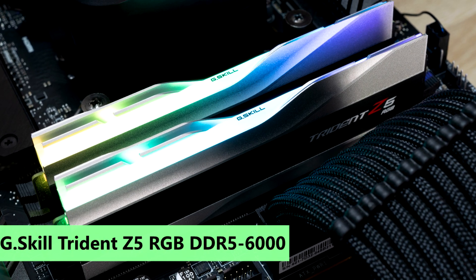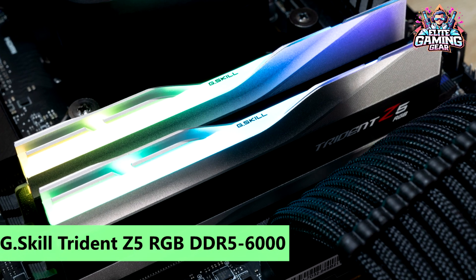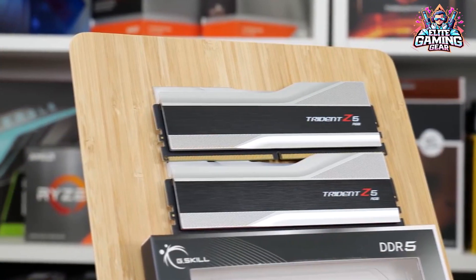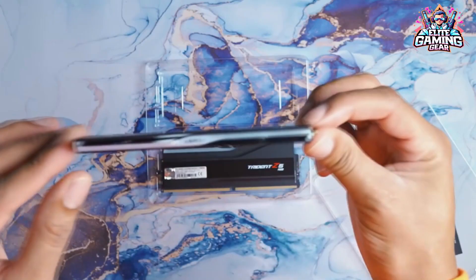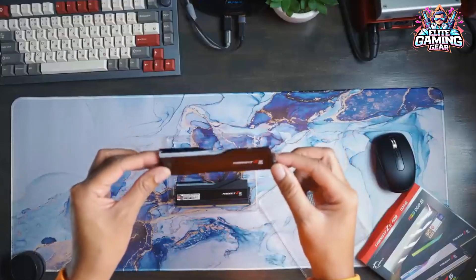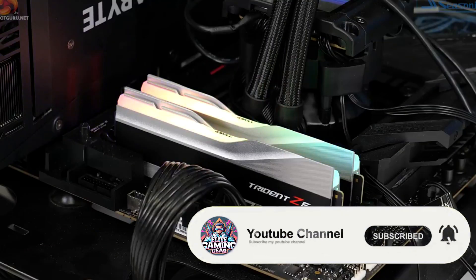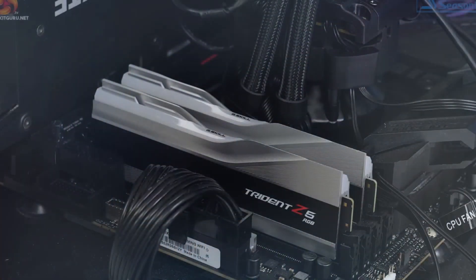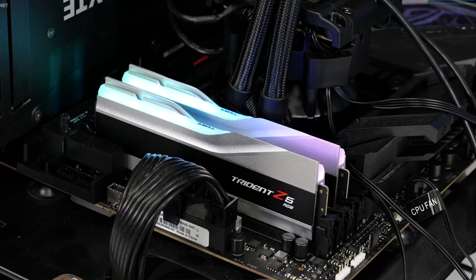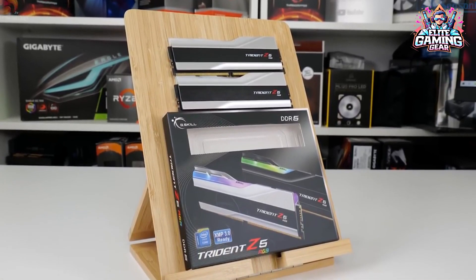2. G.Skill Trident Z5 RGB DDR5-6000 — Best Performance 32GB DDR5 Kit. Numbers don't lie, and the G.Skill Trident Z5 RGB DDR5-6000 C36 proves it. Among the fastest DDR5 memory kits available, it boasts the best timings, thanks to Samsung's B-Die integrated circuits. The eye-watering price tag of $489 might give pause, but for those committed to a high-speed DDR5 memory kit for their Alder Lake system, the Trident Z5 RGB DDR5-6000 C36 is a stellar choice.